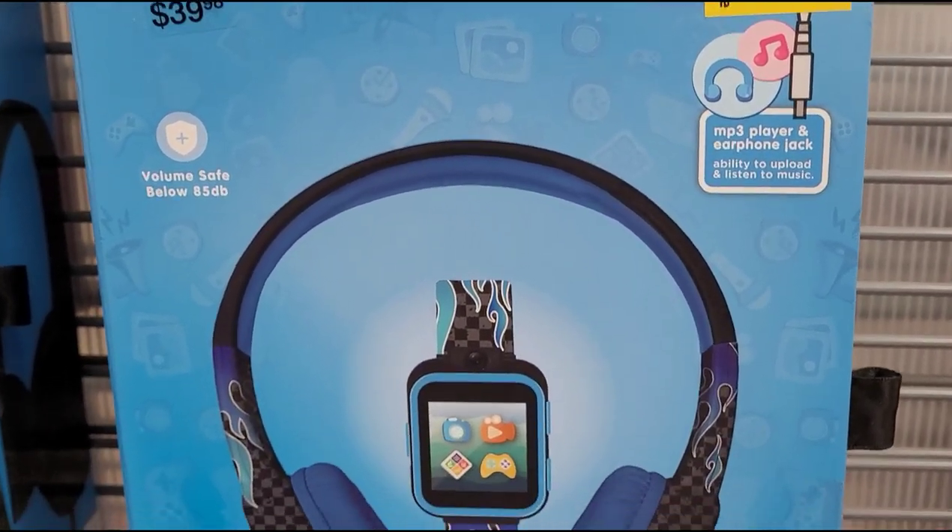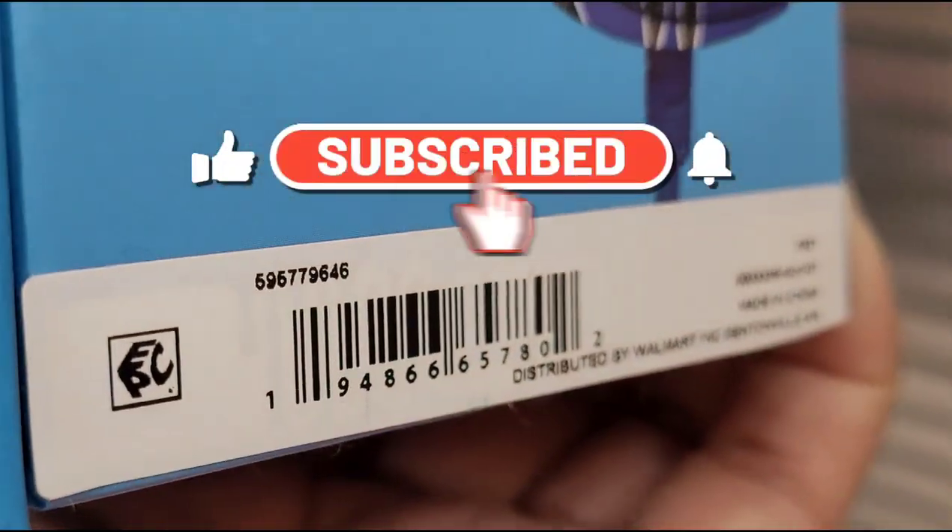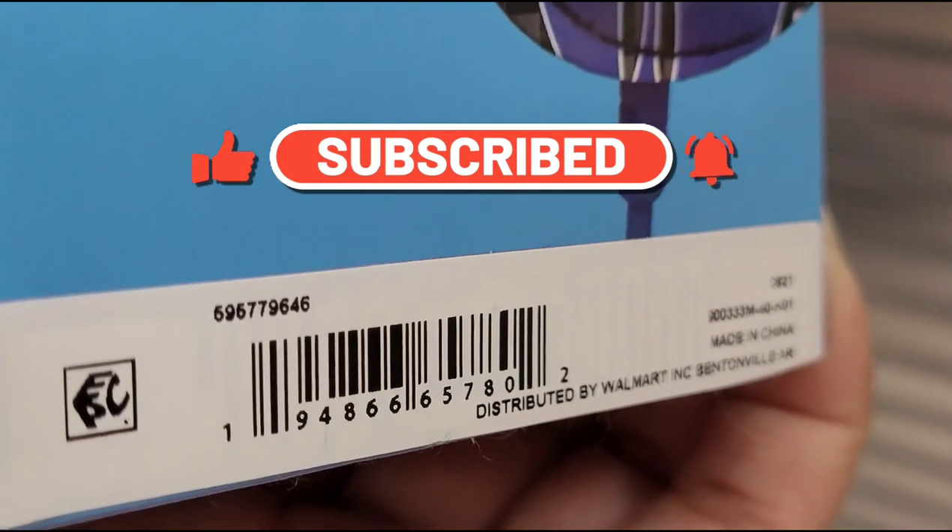Thank you so much for watching and I hope that you do score some amazing deals at your local Walmart. I will see you in my next one — bye guys, take care!